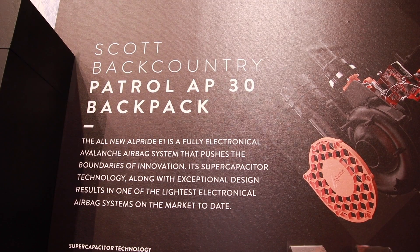Let's try the new Patrol and pop the airbag system. Scott is taking new steps here on avalanche safety with backpacks, introducing a new battery system. What kind of system is it? It's an electronic airbag system based on supercapacitor technology.